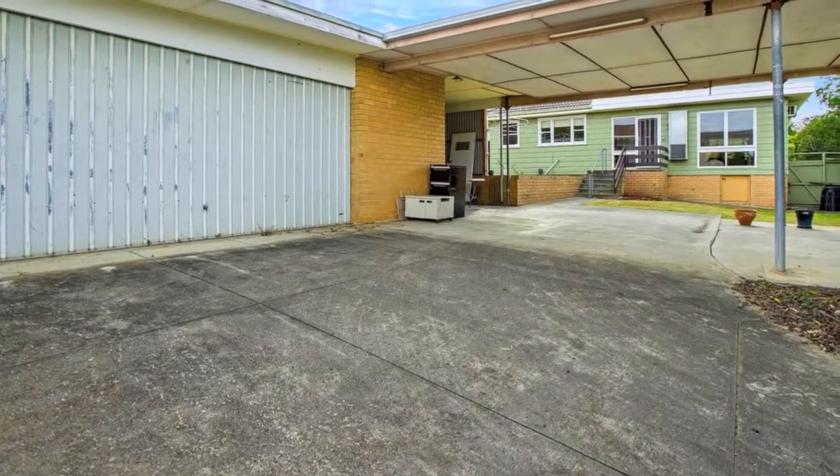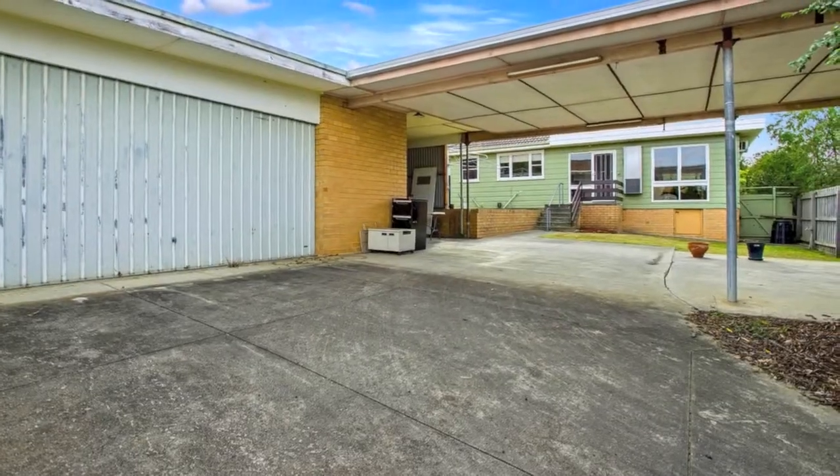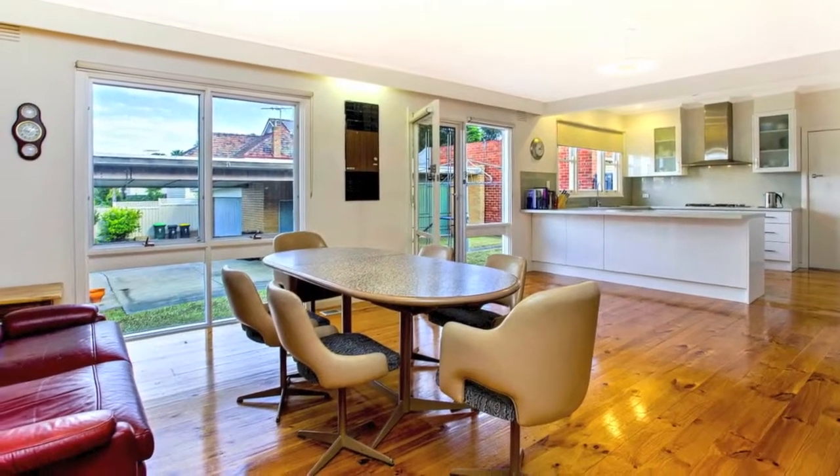Behind the private hedge and on a quiet hilly street is this wonderful single level home on a corner block of approximately 687 square meters.